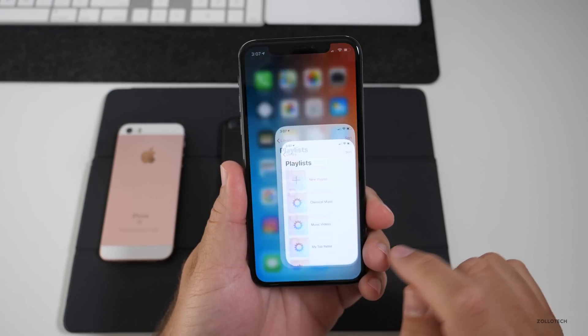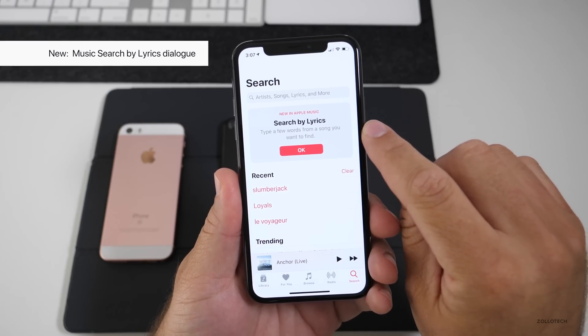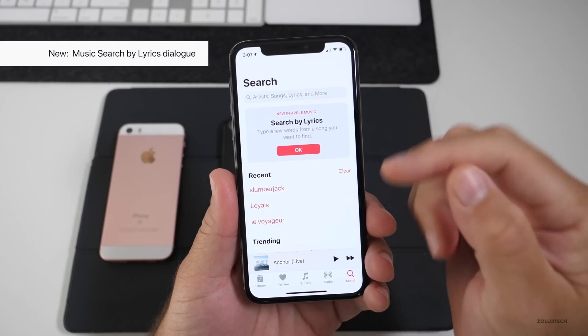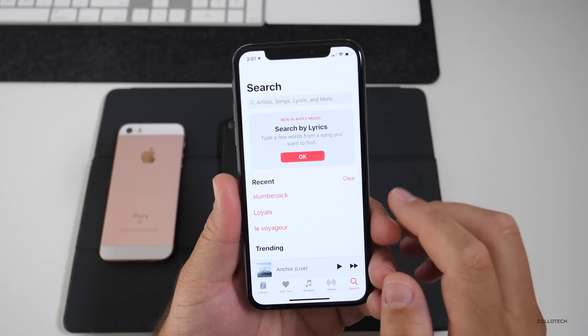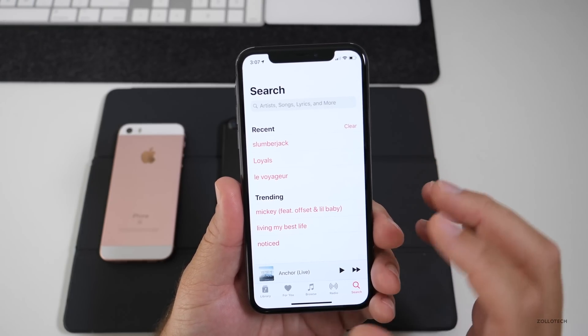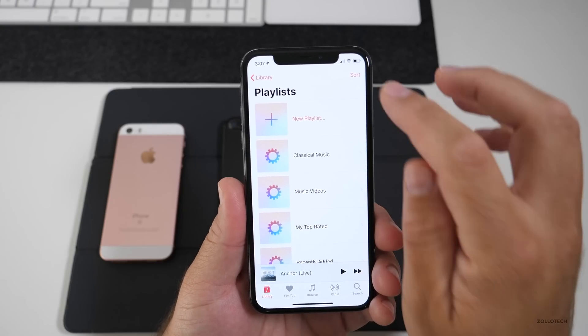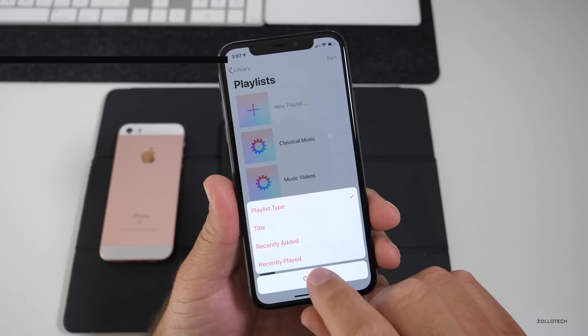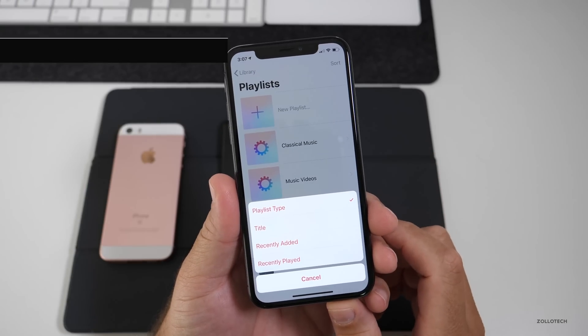In Music, if you go to Search, there's a new 'Search by Lyrics' dialogue letting you know what you can do. You can search by lyrics — it's just a prompt reminding you. Hit OK and search whatever you'd like. Also in Playlists, you can now sort by Recently Played, which has been added alongside the existing sort options.